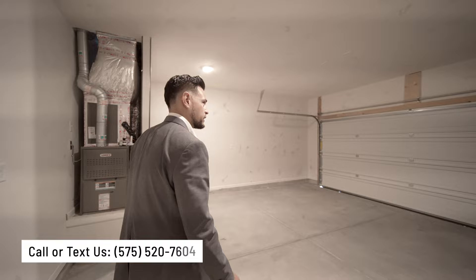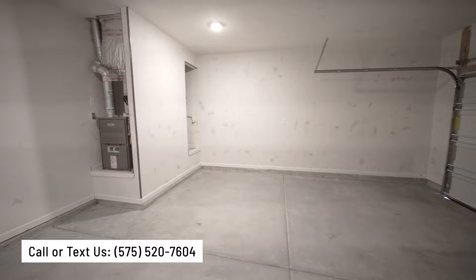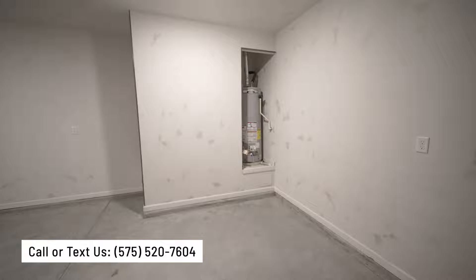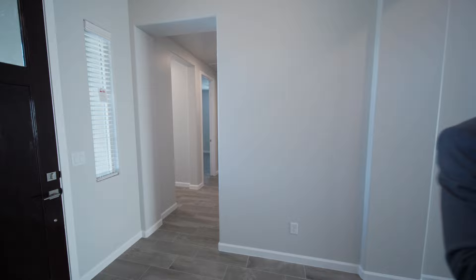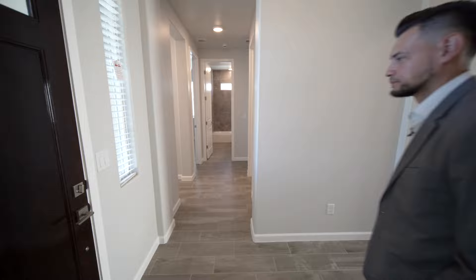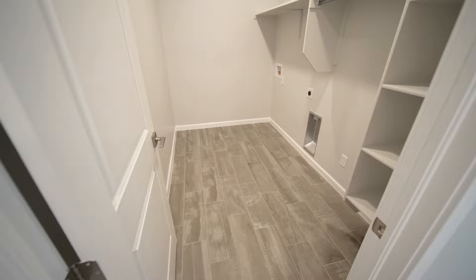That's a good size two-car garage. Let's head out and check out the rest of the home. I can't wait to show people that motorcycle garage. I like them when the three-car garages are joined, but this separate one is really neat. And here's a good size laundry room.